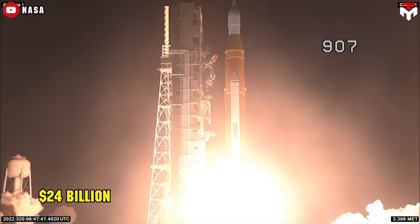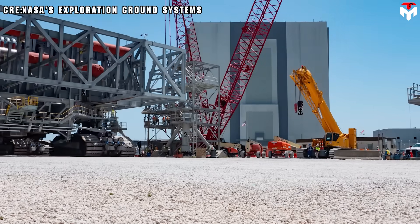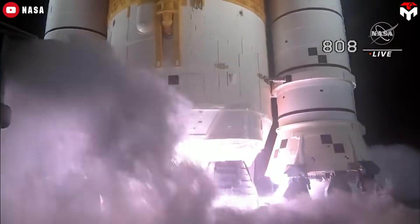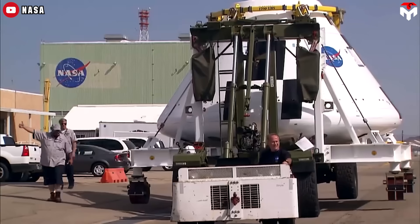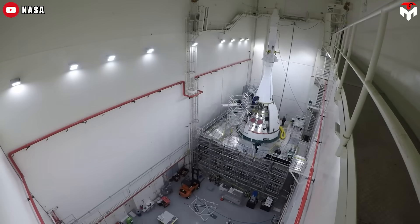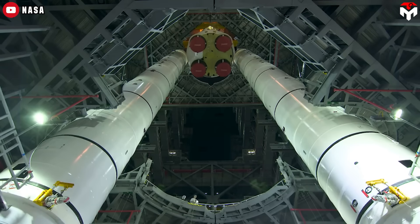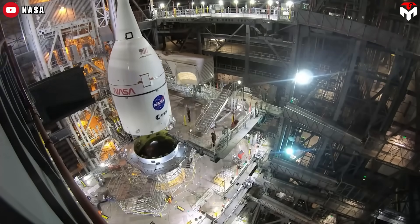That's just the tip of the iceberg. The infrastructure supporting SLS, like the much-delayed Mobile Launcher 2, has ballooned in cost, with that one project alone possibly costing up to $2.7 billion — way beyond what was originally budgeted. Zooming out, the larger Artemis campaign is projected to cost $93 billion between 2012 and 2025. And Orion isn't looking much better, with around $20 billion in cost overruns, plagued by technical problems from life support to heat shield issues. NASA's own Office of Inspector General pointed out that Orion's life cycle costs leave out roughly $17.5 billion in related expenses, which conveniently hides the true financial burden.